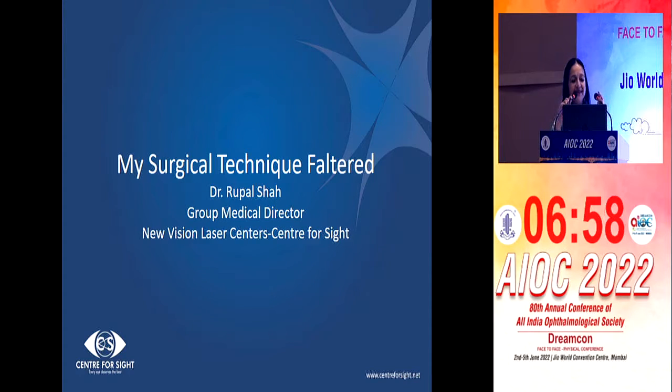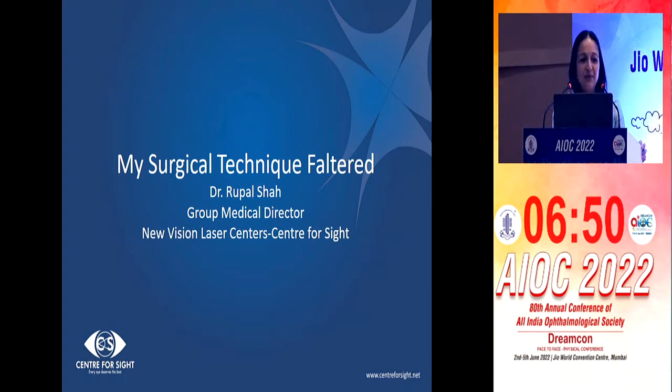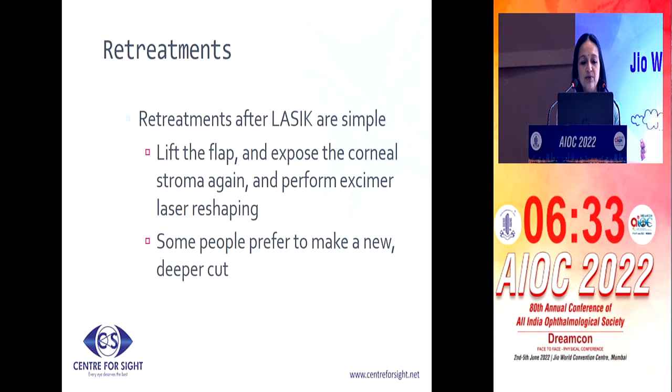Thank you, Bhavita. So, Sujatha, SMILE is also not an answer for everything. It also has its own challenges, and that's what I would like to point out today. There are special situations associated even with the SMILE procedure, and the ones I'm going to discuss today are retreatment, suction loss during the femtosecond laser cuts, and if the lenticule gets stuck under the cap — what do you do?